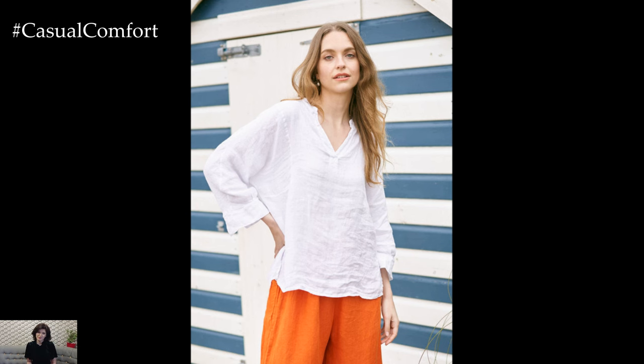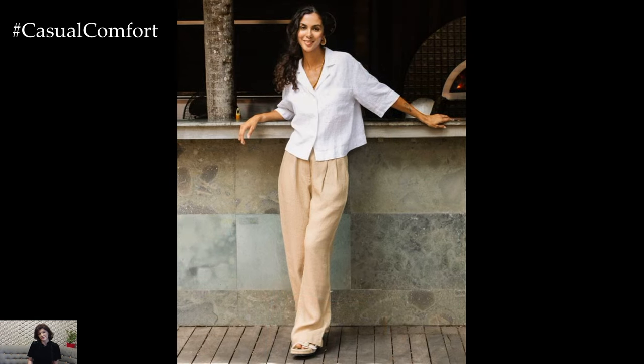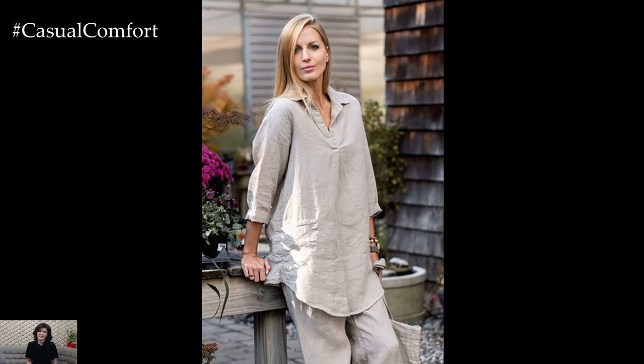Linen tends to wrinkle easily, so ironing may be necessary to maintain a crisp look. Use a steam iron on a medium setting and press the blouse while it is still slightly damp. For best results, iron on the reverse side or use a pressing cloth to protect the fabric.